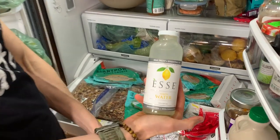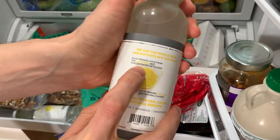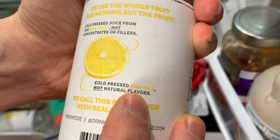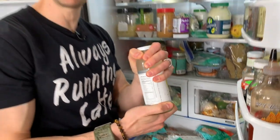These guys are great — it's one of the only water companies that makes flavored water without natural flavors. The other one is Spindrift. Look at this: cold-pressed juice from real fruit and cold-pressed peel oils, not natural flavors. These guys are awesome — a startup out of Elgin, Illinois.